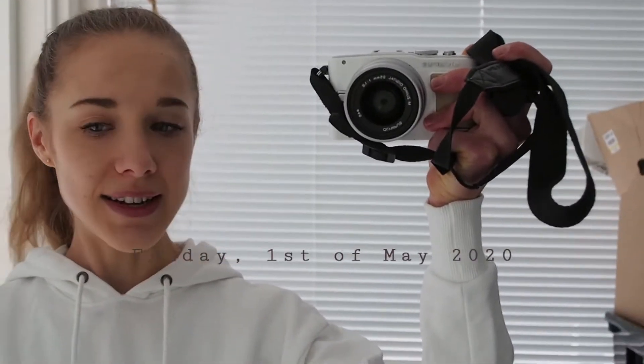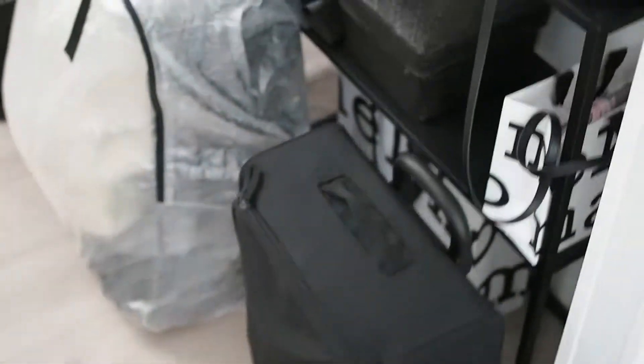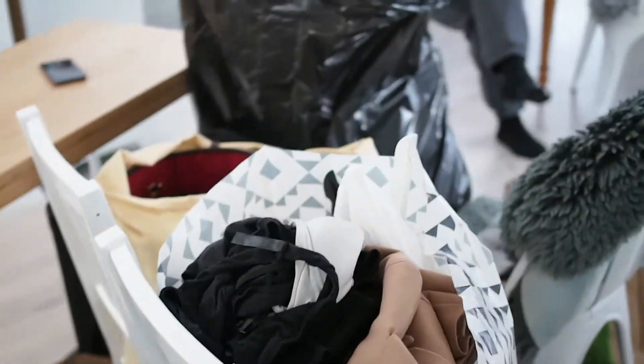Good morning guys! It is Friday the 1st of May which means it is moving day. We have everything ready to go here. We just need to pack the car and then drive off. It's going to take a few lots, a few journeys with the small car we have, but it all should be manageable. It's been a while since the last video or vlog I did, but I thought it should be fun and interesting to bring you along today and see how my move goes.